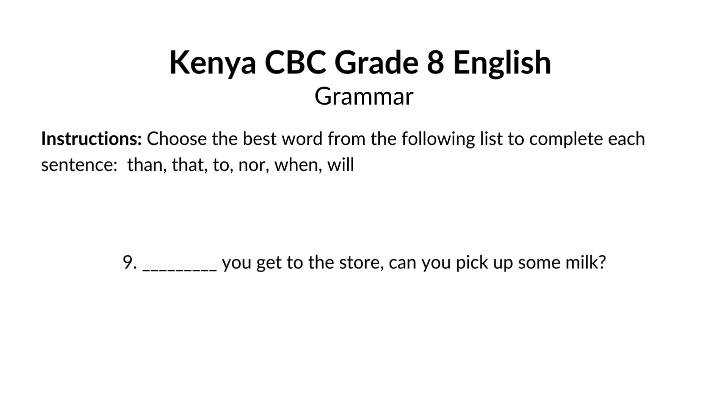Blank you get to the store, can you pick up some milk? The answer is when. When you get to the store, can you pick up some milk? When indicates a specific time something will happen. Here, we're asking someone to pick up milk at the time they get to the store.